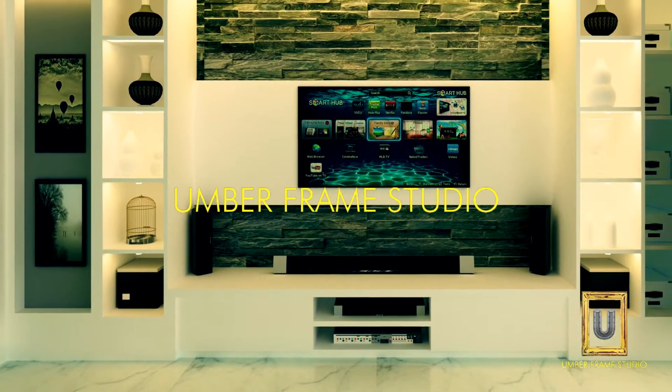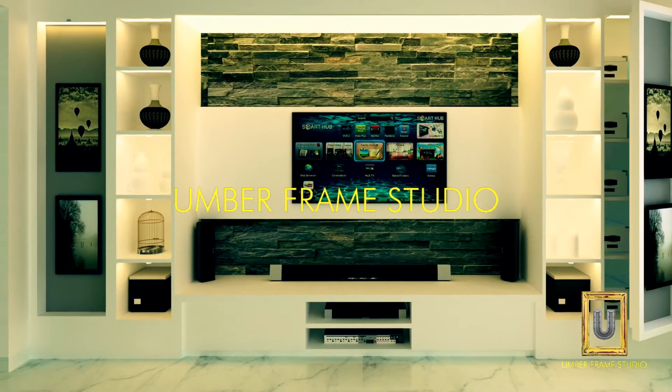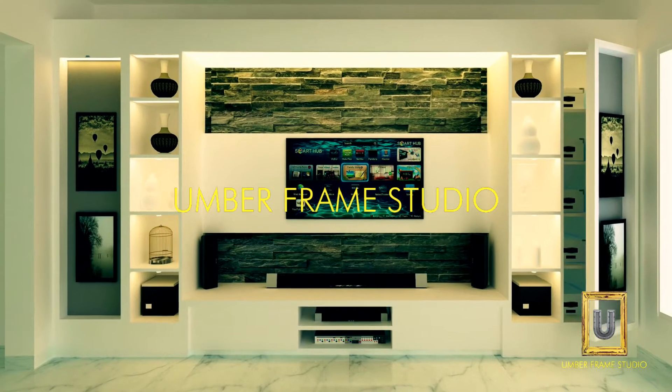The living room TV unit is the biggest, with lots of storage and decor featuring stone cladding and indirect lighting.